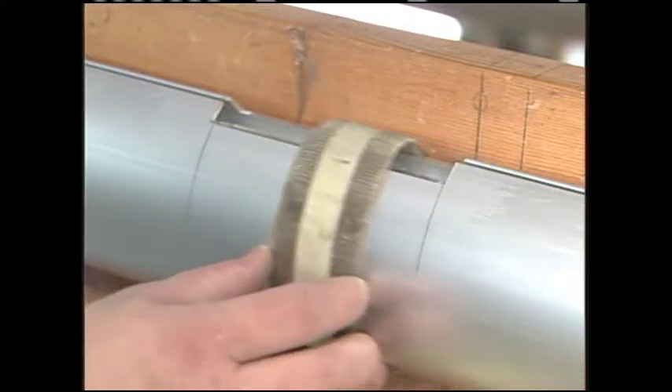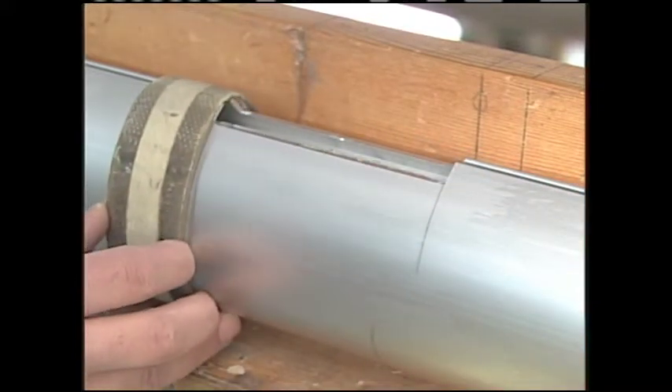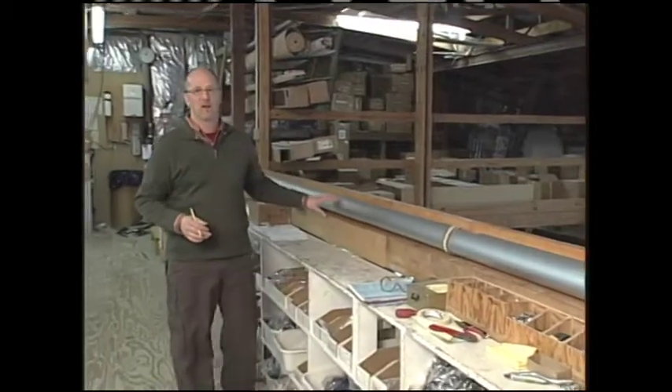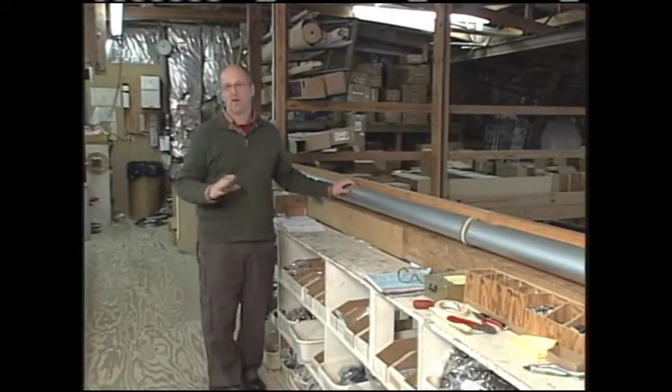They slide a collar back and forth and it shows them just where to make pencil marks to do all their machining — whether it's for a mounting plate or for some of the other hardware that goes on the mast, like the ropes and wires.